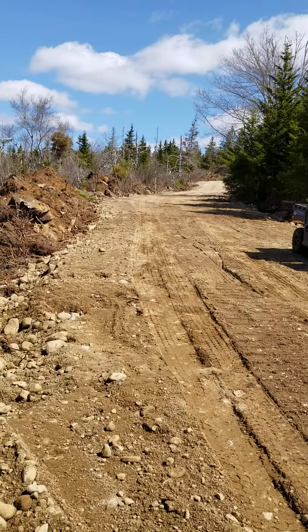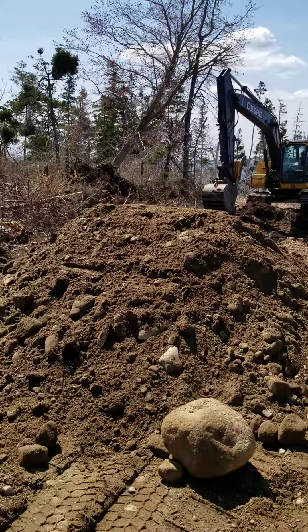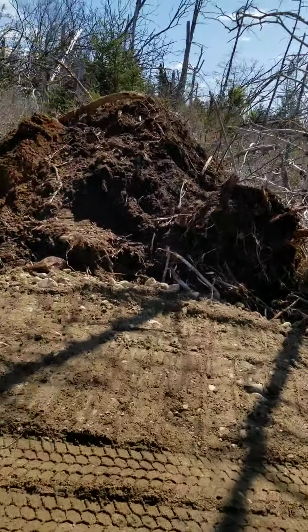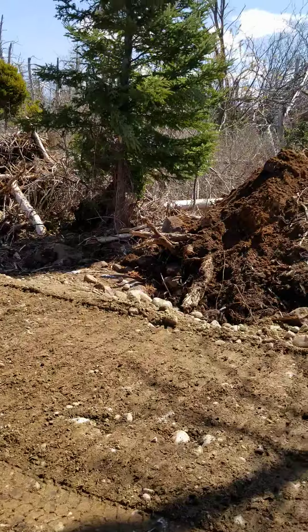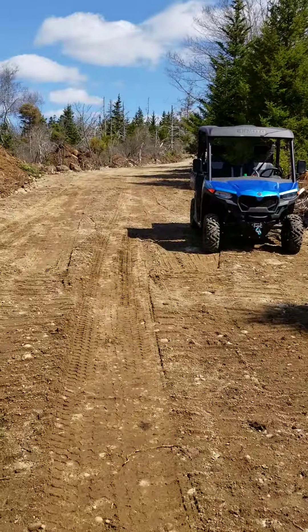Anyway, we'll get this thing cleaned up. I just thought I'd show you the roads. We're almost done here, and by the end of today they'll have completed the road, the driveway. We'll widen the entrance before they leave today so that Nova Scotia Power can come in and figure out where they need the poles, and go from there.